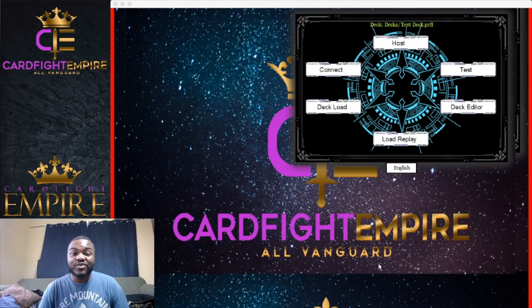Good morning or good afternoon, whether you're joining me from the present or the future — welcome back to another Future Fight Vanguard video. Today, as you guys can see, I'm a lot more alert and awake, so you're going to be getting a lot of energy out of me. Today we're going to be talking about the Neo Nectar deck from the Ultra Rare Miracle Collection.